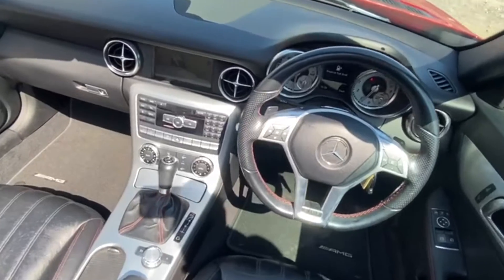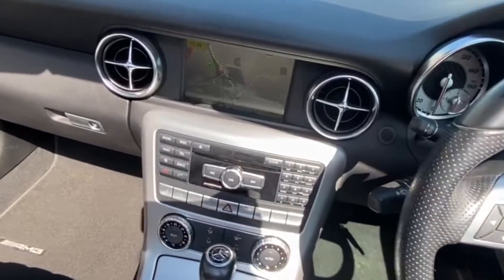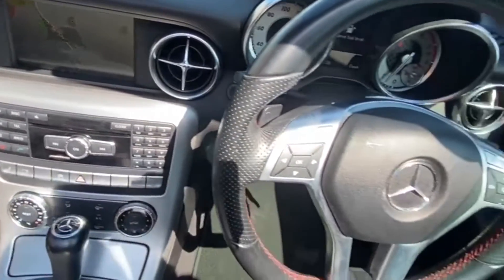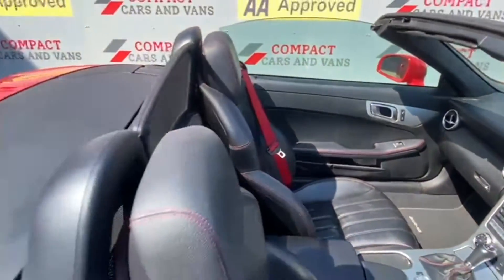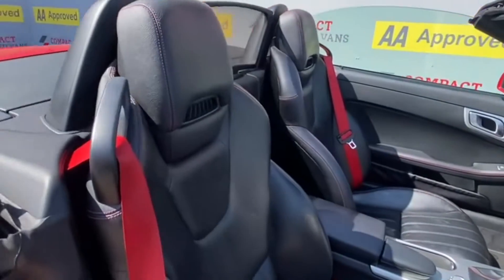It also features sat nav, telephone connection, radio, air conditioning, and plenty more. This really is an excellent example of a convertible. Come down to Compact Cars and Vans today to see it for yourself, because it won't be here long.